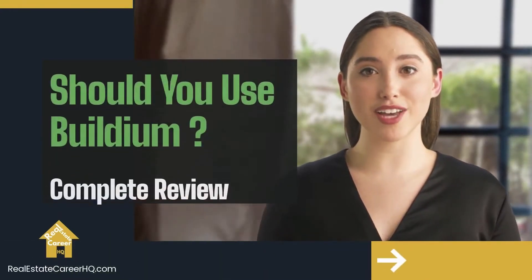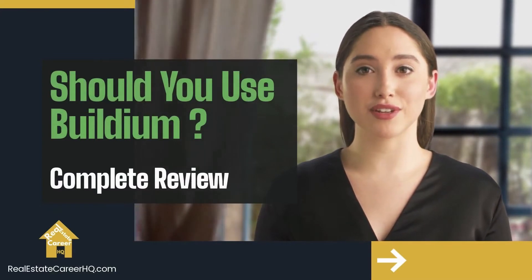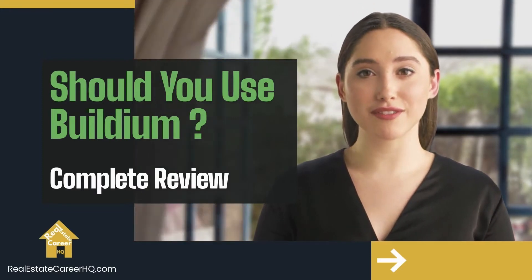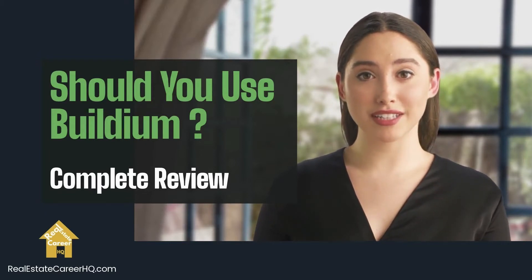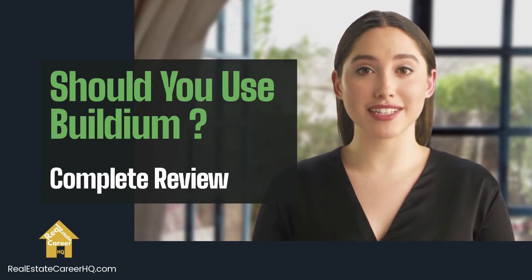Hello and welcome. Are you a property manager looking for software to help you manage your properties and streamline your business? If so, you probably have heard of Buildium. Buildium is a full-solution software that helps property managers streamline their work — from rental listings, tenant screening, accounting, and communication to maintenance and inspections. Buildium covers all the bases.